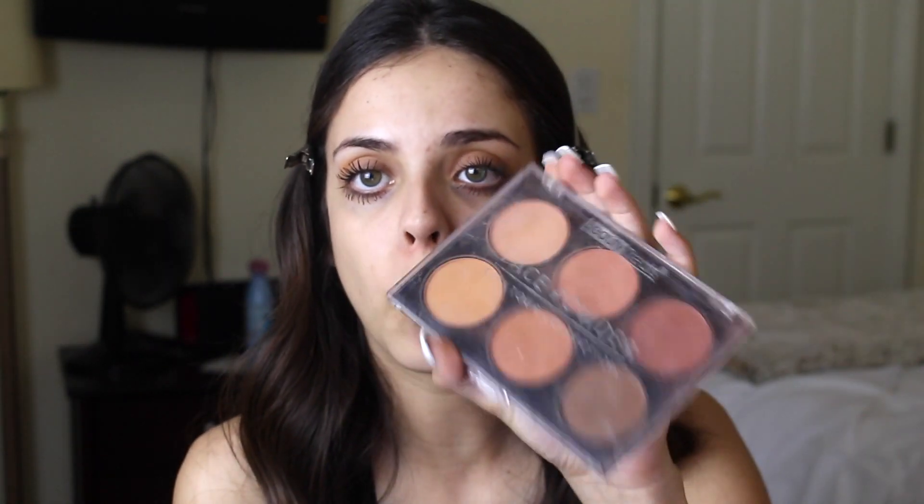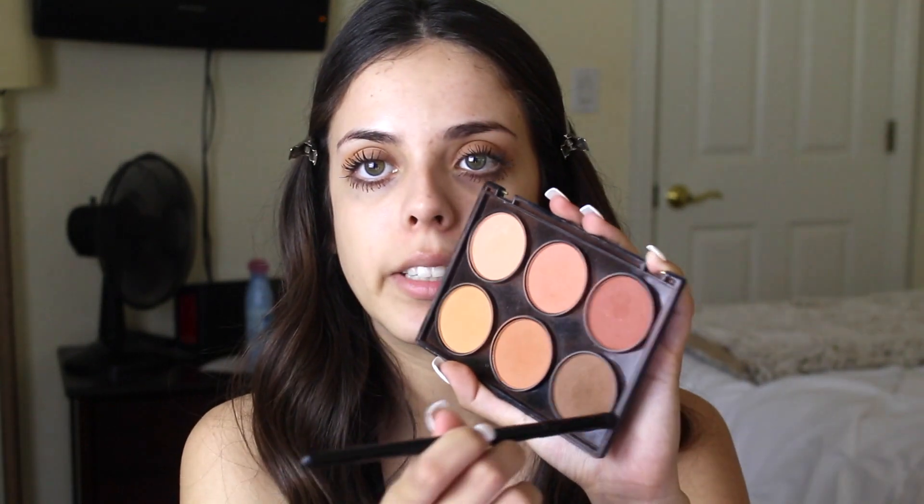So I'm going to take a pencil brush — that's what it's called I think, it's just like a pointed one — and this other $5 palette by Beauty Treats. It is amazing, you guys have to get these, they're literally so cheap and they're amazing. So I just dip it into this brown color and put it a little bit on my crease.